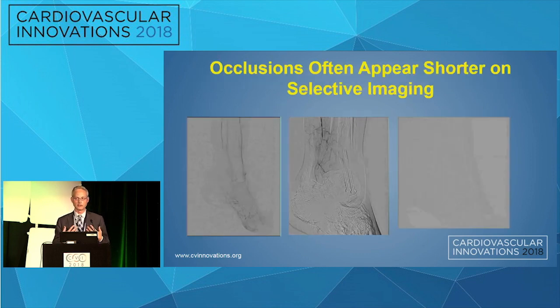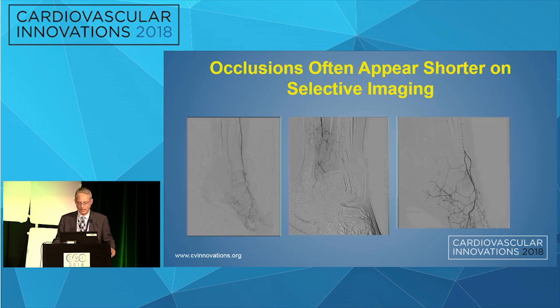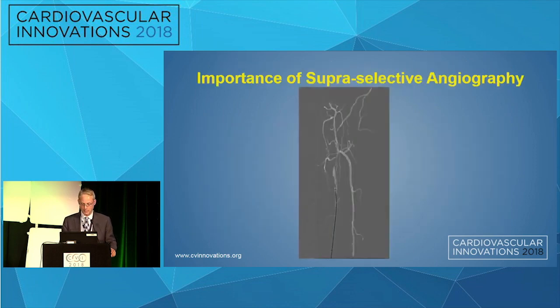One technique I find very helpful is super-selective imaging, which is very useful in revascularizing below-knee occlusions. Often the occlusion is much shorter than you think when you have a catheter as deep into the arterial bed as possible, both retrograde and antegrade. This was a case I was struggling with retrograde from the perineal to cross — I didn't know where my wire was; it was getting into collaterals. But a super-selective injection retrograde identified a patent infrapopliteal artery and allowed us to cross successfully.